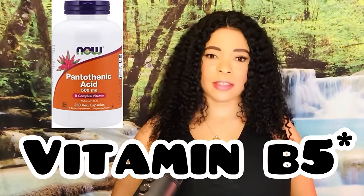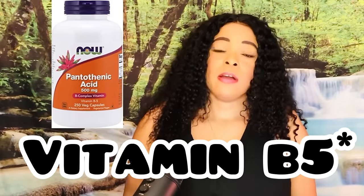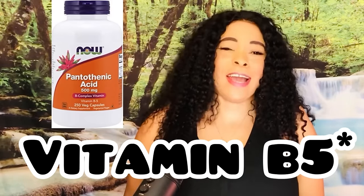Before you go to the extreme measures of taking Accutane, I want you to give vitamin B5 a chance. Personally, it was quite frustrating and embarrassing for me to be going through hormonal cystic acne at my age. I am an esthetician, after all — I've been one for over 20 years. I didn't expect to be dealing with hormonal cystic acne in my 40s. We all know that excess sebum is what causes acne. Oily skin does have one benefit: it delays the development of wrinkles.